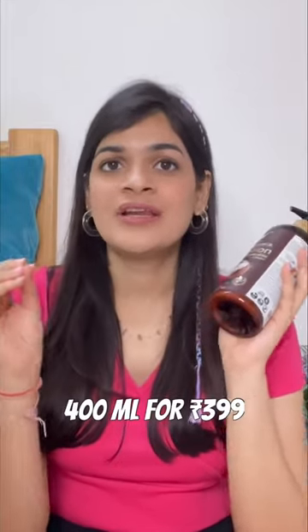You get 400ml of this product for only $3.99. This particular body lotion will last you for all seasons because it's non-greasy, so you can also use it in summers, not just winters.